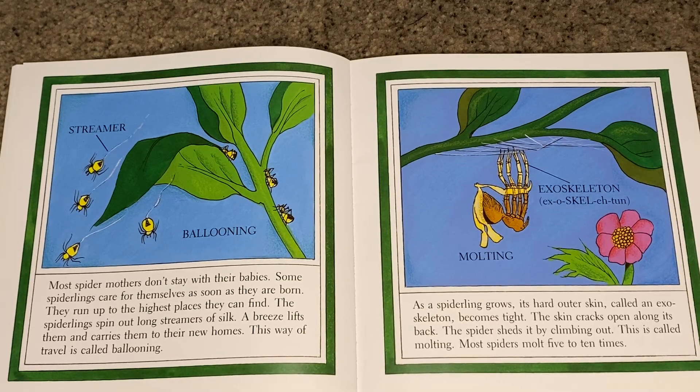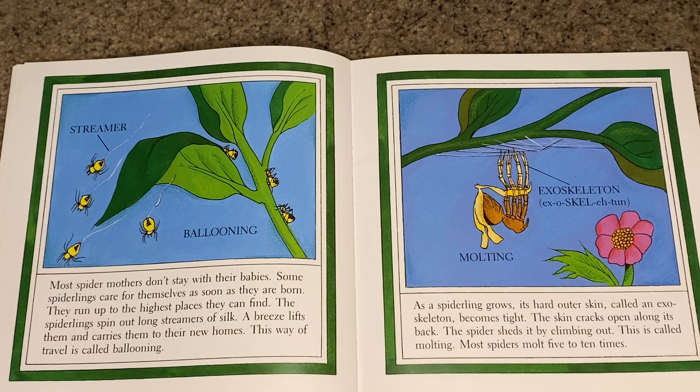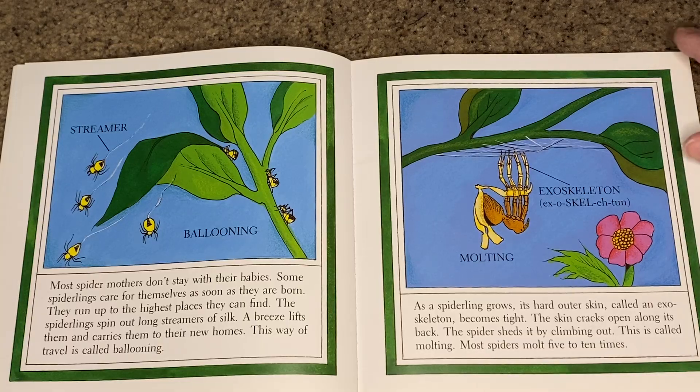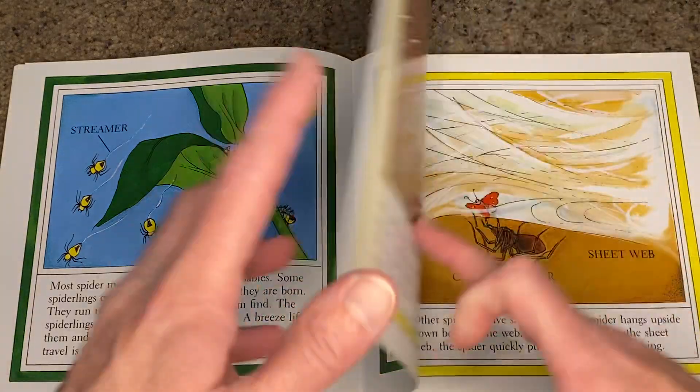As a spiderling grows, its hard outer skin, called an exoskeleton, becomes tight. The skin cracks open along its back and the spider sheds it by climbing out. This is called molting. Most spiders molt five to ten times.